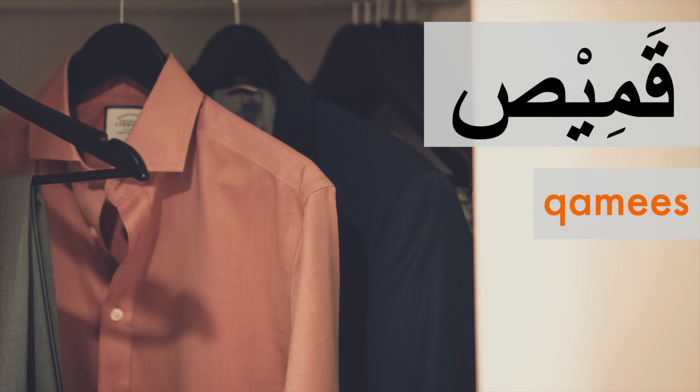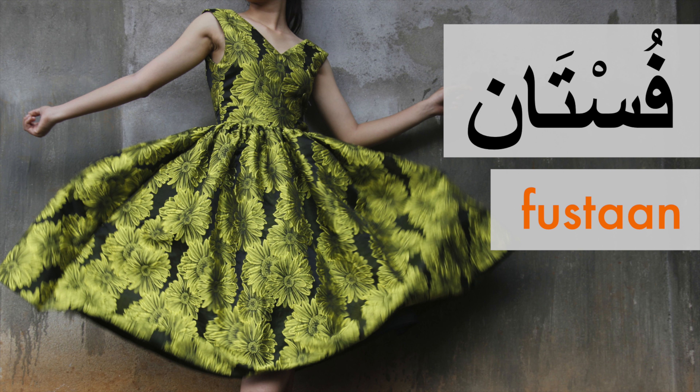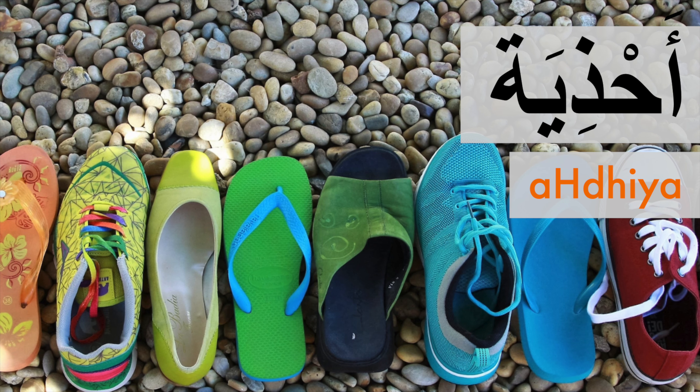Excellent guys, that's another five words added to your Arabic vocabulary. Let's have a quick review with pictures. Qamis. Sirwal. Fustan. Ahdiya. Jawarib.